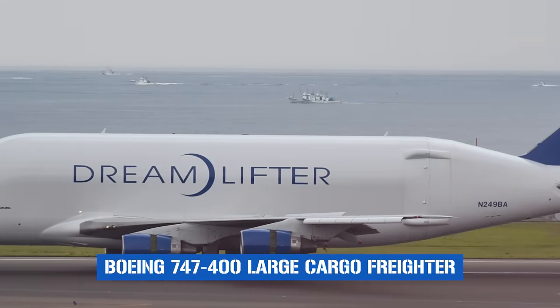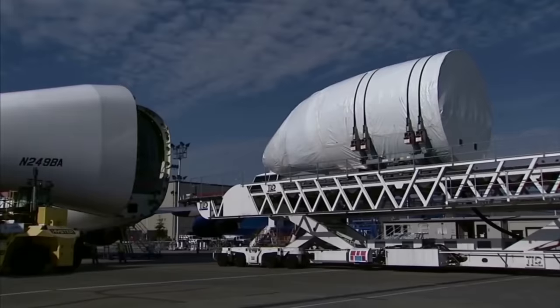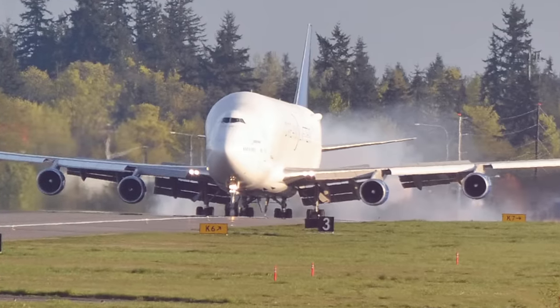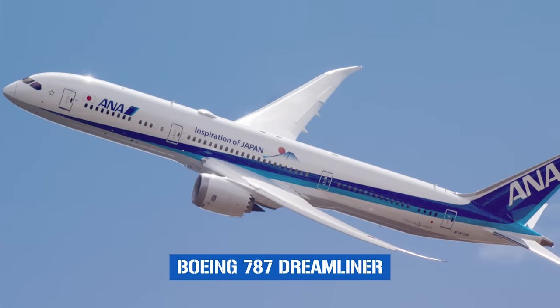From the Super Guppy, we move to the Dreamlifter, better known as the Boeing 747-400 Large Cargo Freighter or LCF. First announced in 2003 and first taken to the skies in 2006, Boeing's fleet of four Dreamlifters is a far more sophisticated advancement of the oversized load-carrying aircraft. Where the Super Guppy and some other planes are distinguished by their bulbous upper fuselage, the Dreamlifter is distinguished by its gargantuan humpback. The Dreamlifter was conceived just over two decades ago as Boeing got to work on its most recent line of commercial airliners, the Boeing 787 Dreamliner — from which the Dreamlifter gets its name. The Dreamlifter is the heavy lifter for parts that will eventually be built into the Dreamliner.